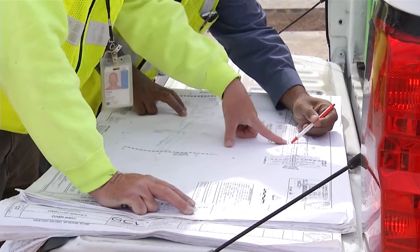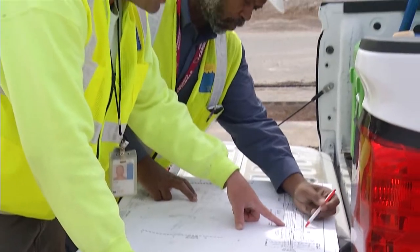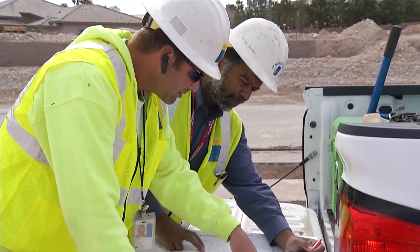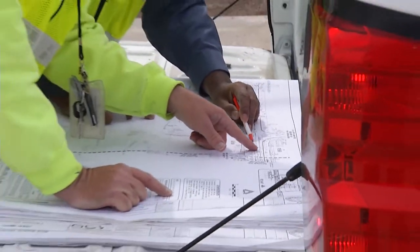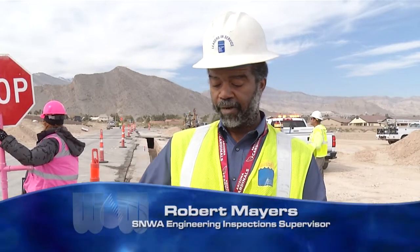In just the beginning stages of its implementation, RedEye's cloud-based software already has consolidated about half a million engineering documents, reducing duplicate paper and electronic versions. We're excited about RedEye because it lets us go from carrying big files to reducing what the inspector is carrying in the field to just an iPad.